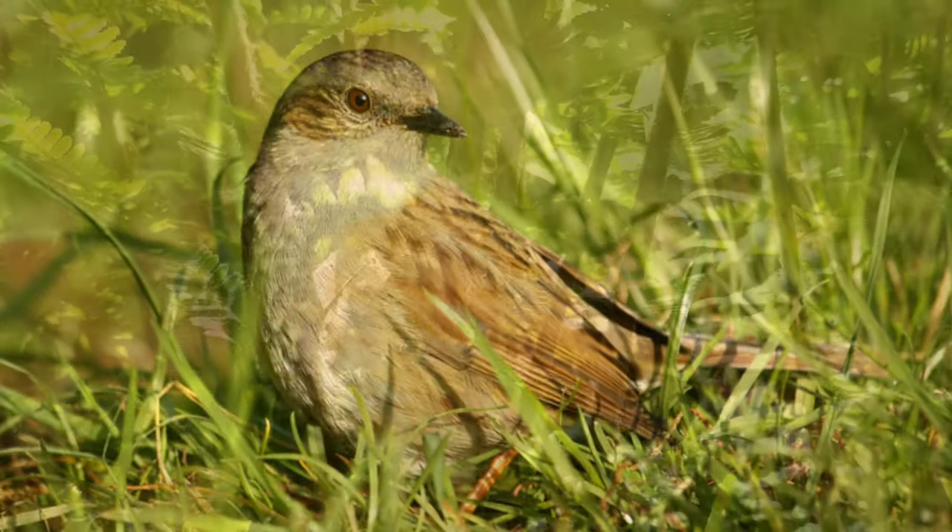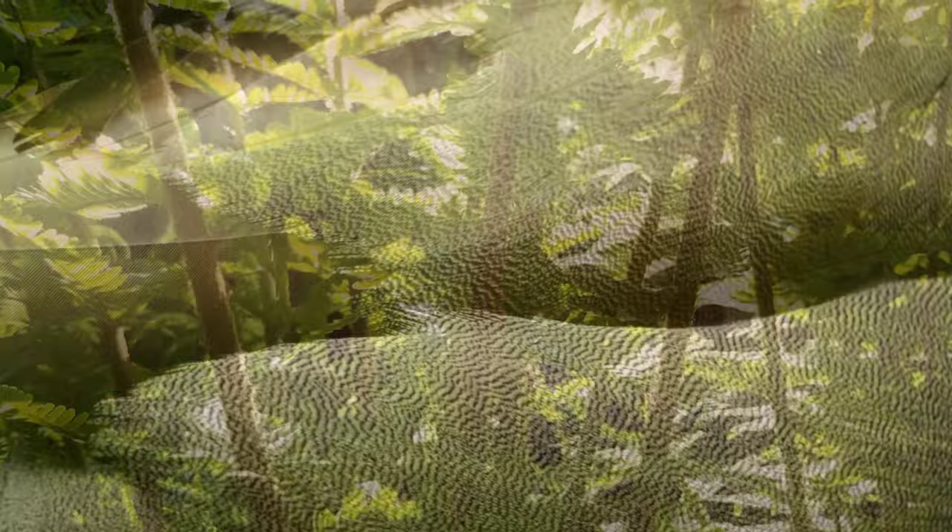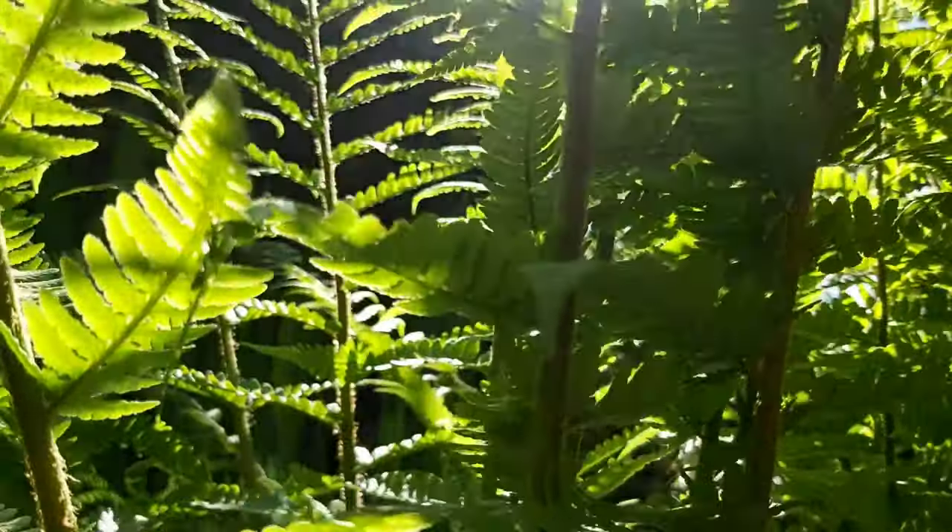I want my art to help the viewer look more closely at nature and deeply appreciate its importance and wonder. Without nature we would have nothing.